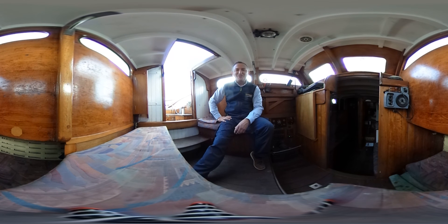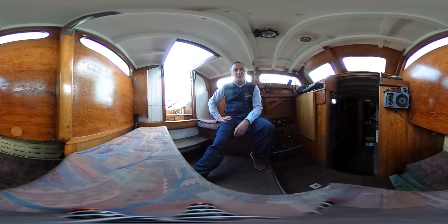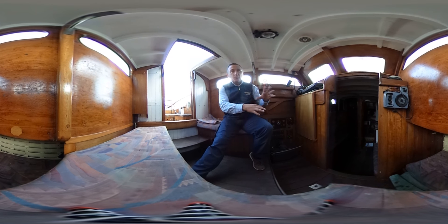Hello, this is Tim from Boatshed Brighton and today I'm on board this wooden sailing boat for a look around the interior in virtual reality or 3D with you. As I walk around the boat you don't have to look where I'm looking.